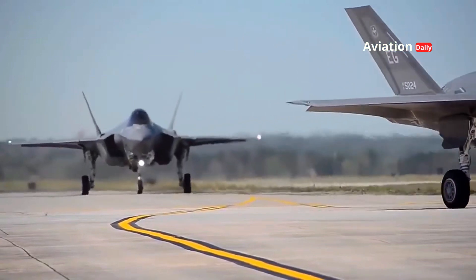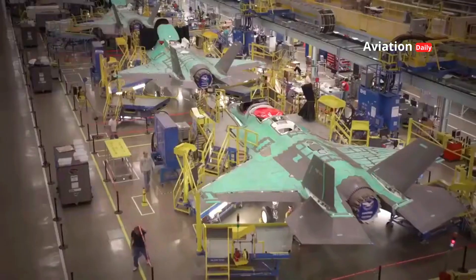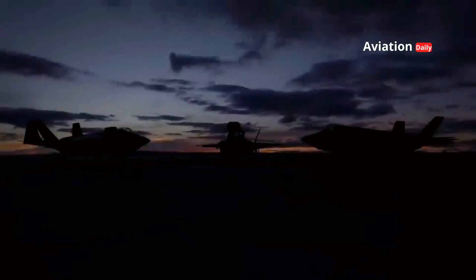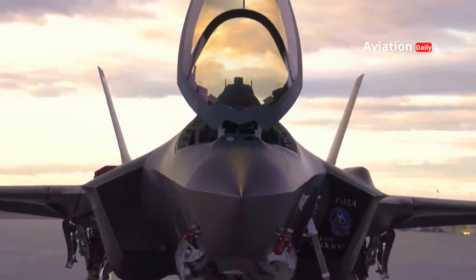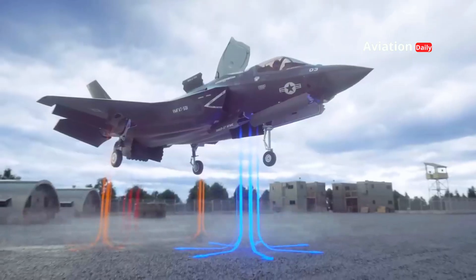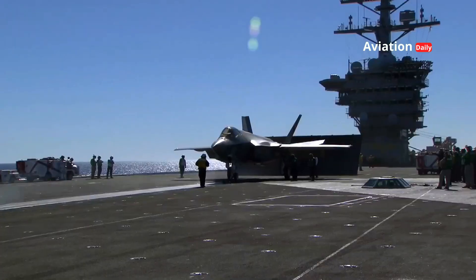The Joint Strike Fighter (JSF) project that gave birth to the F-35 is one of the most ambitious military projects in modern history. Started in the 1990s, the project aimed to create a fighter aircraft that could meet the needs of three branches of the United States military: the Air Force, Navy, and Marine Corps. This meant that the F-35 had to come in three different variants — the F-35A, F-35B, and F-35C. The F-35A is the conventional variant used by the Air Force, designed to take off and land from regular runways. The F-35B, designed for the Marine Corps, has short take-off and vertical landing (STOVL) capabilities. The F-35C was designed specifically for the Navy and is capable of landing on aircraft carriers.